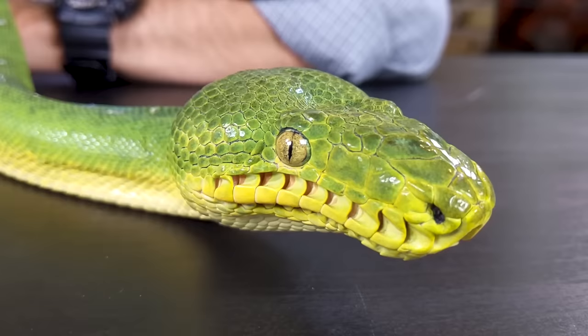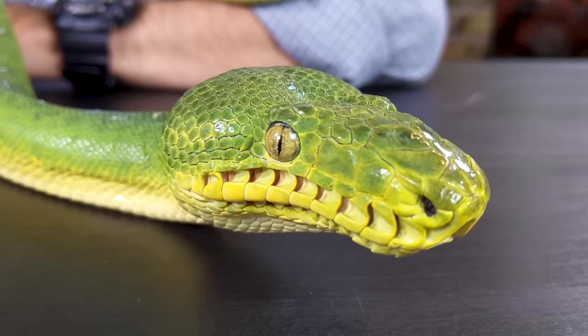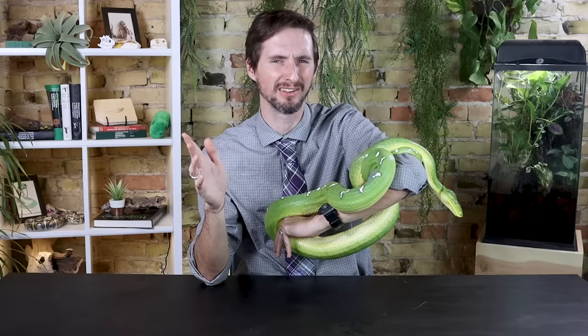For all these reasons, we give the emerald tree boa a score of 3.2 out of 5. I want to give Richard Bilbo, who is an absolutely incredible keeper of snakes, a moment to talk about these amazing snakes and about how he ends up with such incredibly well-tempered snakes — even ones that people generally think of as not easy to handle.